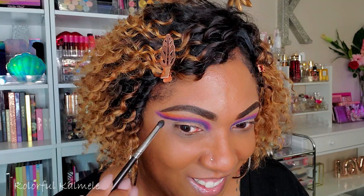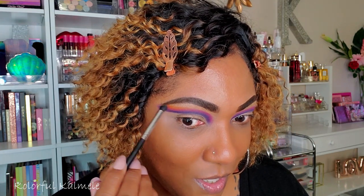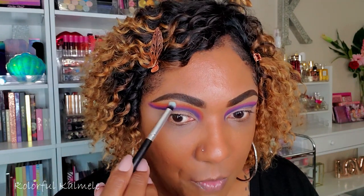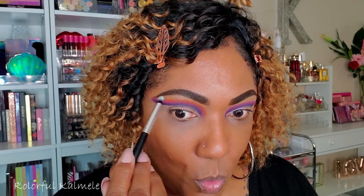This shade is really, really pigmented. Now I'm taking a clean brush to fade out the edge of that orange shade up towards my brow.